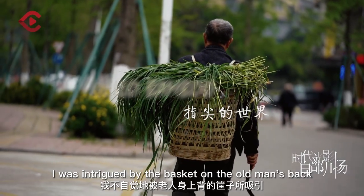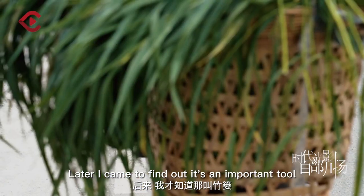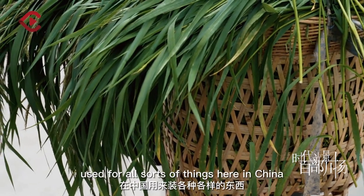I was intrigued by the basket on the old man's back. Later, I came to find out it's an important tool used for all sorts of things here in China.